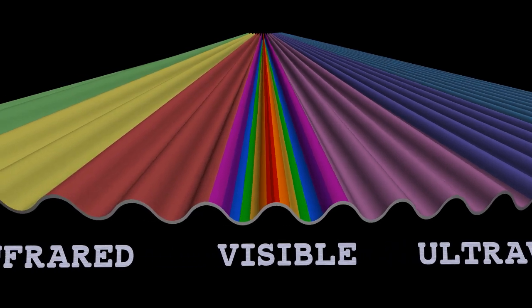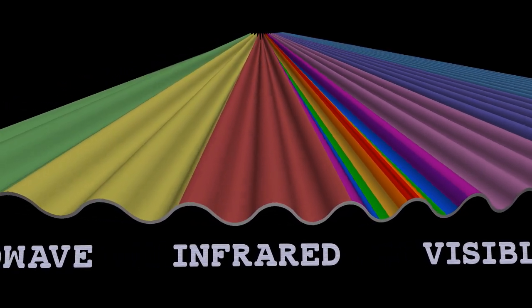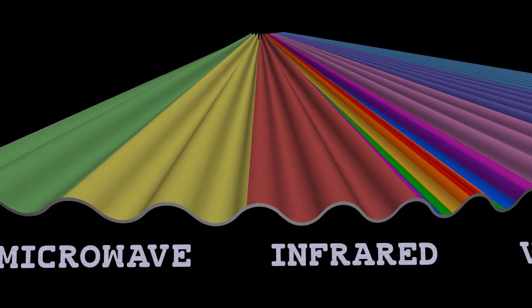Thermal infrared radiation is a type of radiation at a longer wavelength than we can see with our eyes. We cannot see thermal infrared radiation, but there are special sensors and cameras that have been developed specifically to pick up and detect thermal radiation. Any object, any body that has any temperature at all, above absolute zero, is emitting thermal radiation all the time.